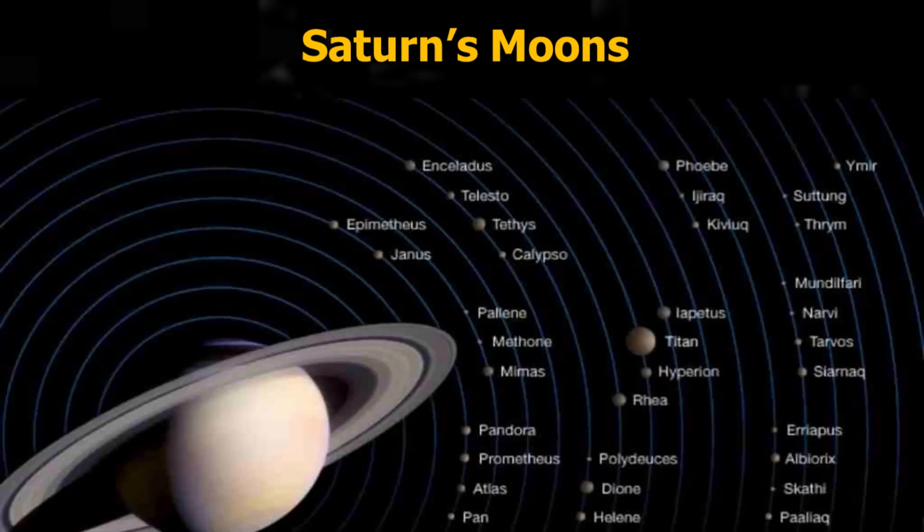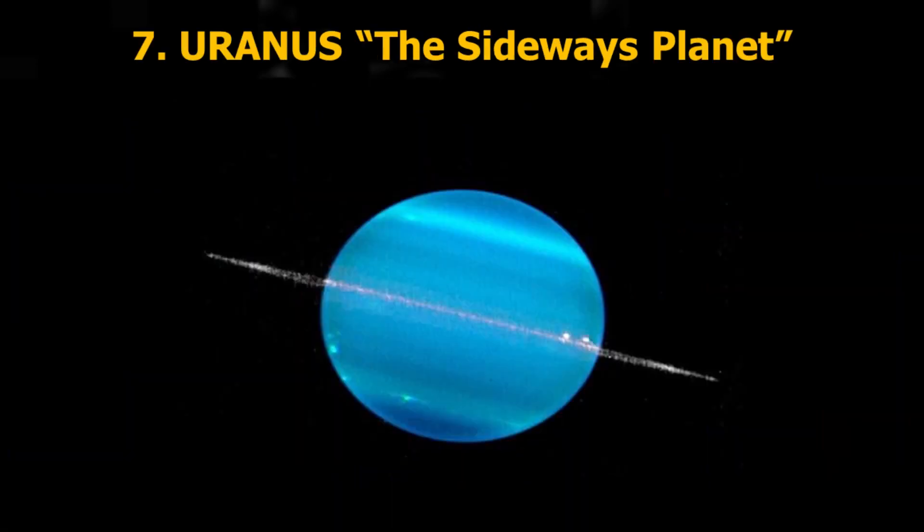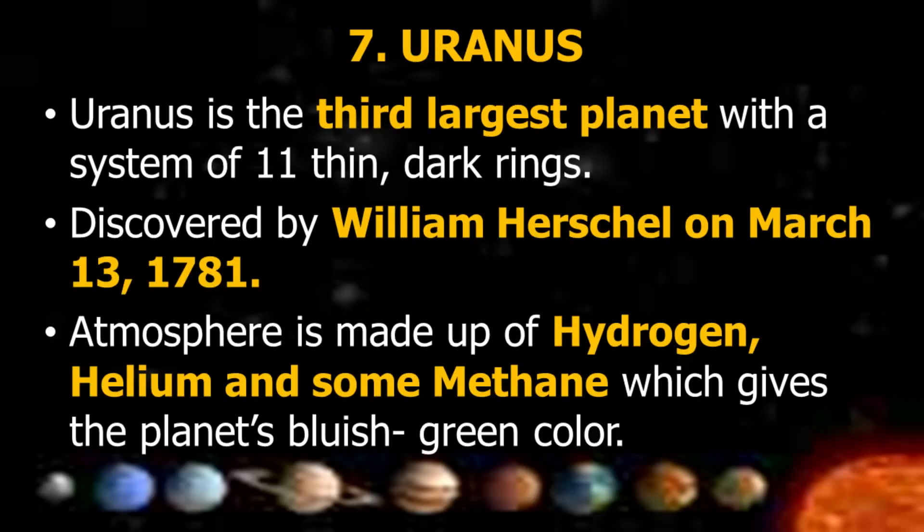Uranus, the sideways planet, is the third largest planet with a system of 11 thin dark rings. It was discovered by William Herschel on March 13, 1781. Its atmosphere is made up of hydrogen, helium, and some methane, which gives the planet its bluish-green color.